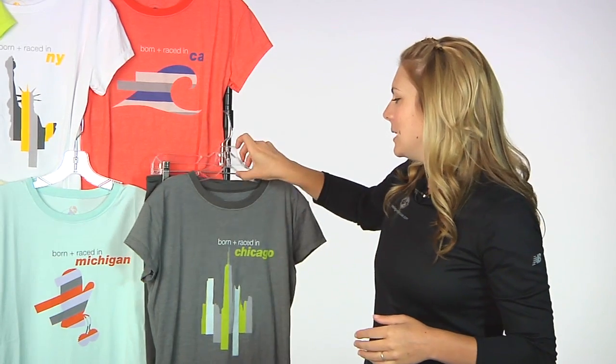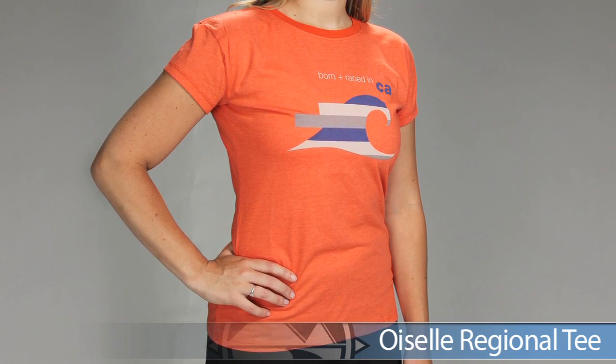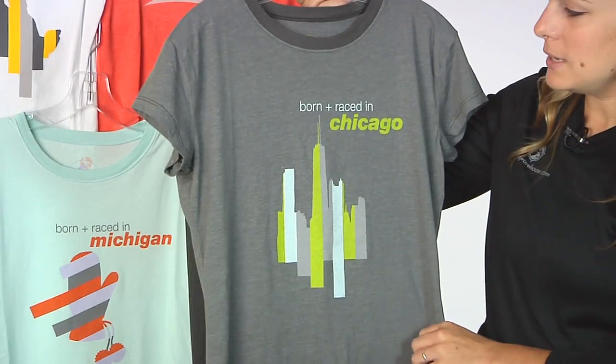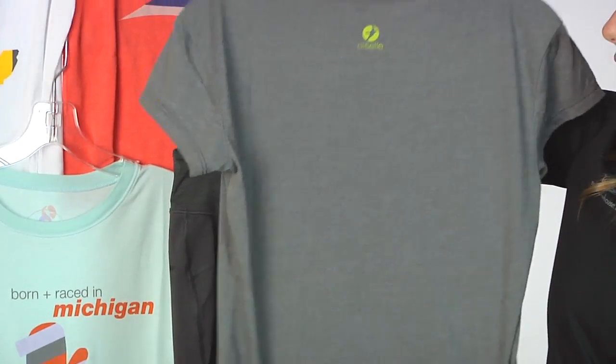Finally, in our third outfit we are looking at the Regional Tee from Wiesel to show your race day pride. This is again a 50-50 cotton poly blend, so technical enough to take on your runs but super soft to relax in after your run. This is a really cute option from Wiesel with a nice fit and feel.